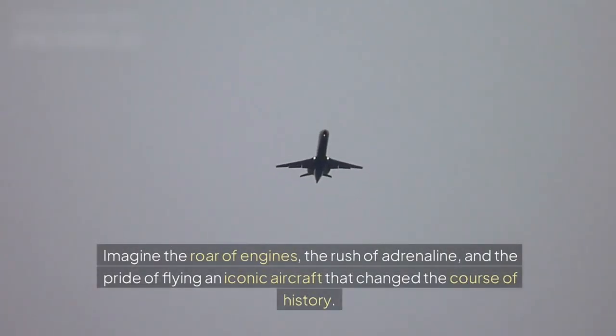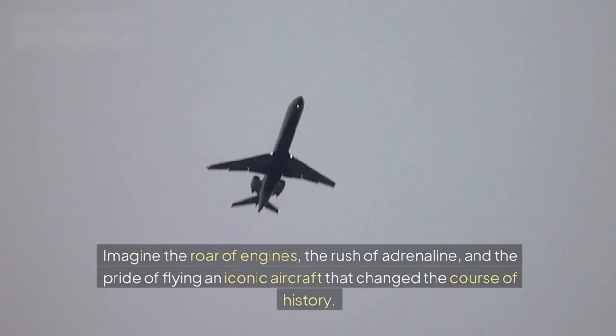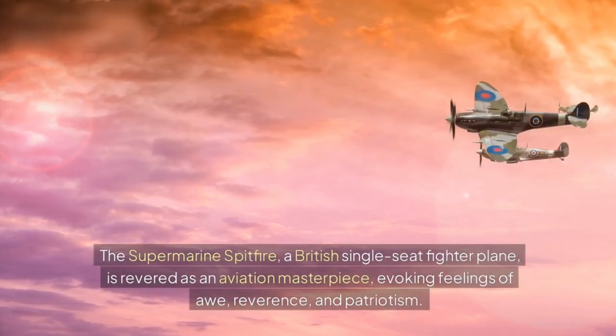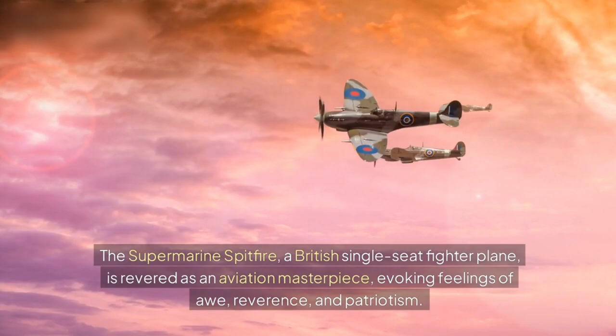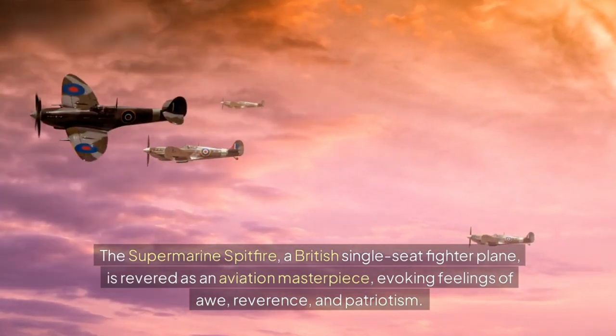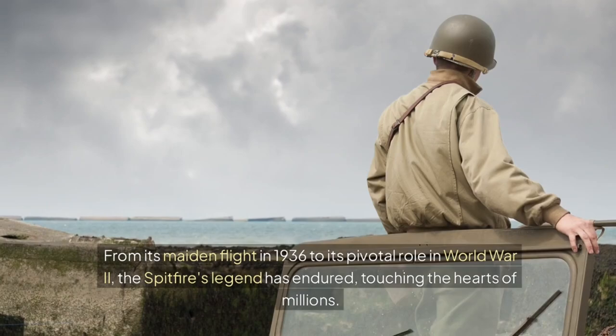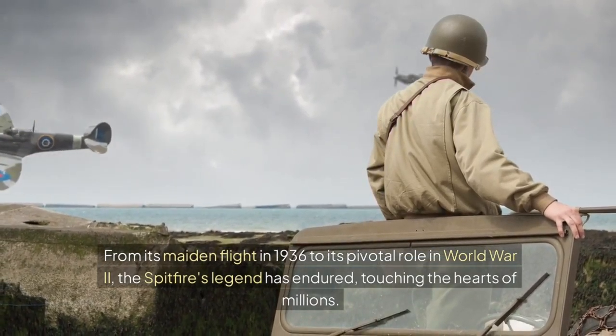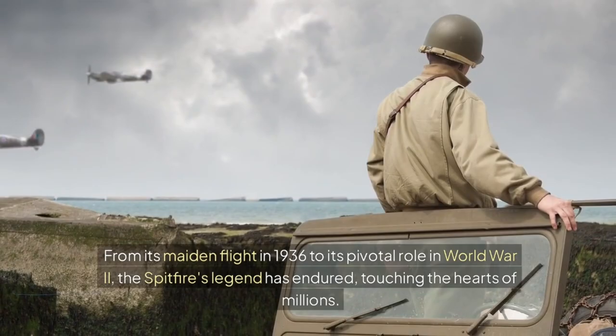Imagine the roar of engines, the rush of adrenaline, and the pride of flying an iconic aircraft that changed the course of history. The Supermarine Spitfire, a British single-seat fighter plane, is revered as an aviation masterpiece, evoking feelings of awe, reverence, and patriotism. From its maiden flight in 1936 to its pivotal role in World War II, the Spitfire's legend has endured, touching the hearts of millions.